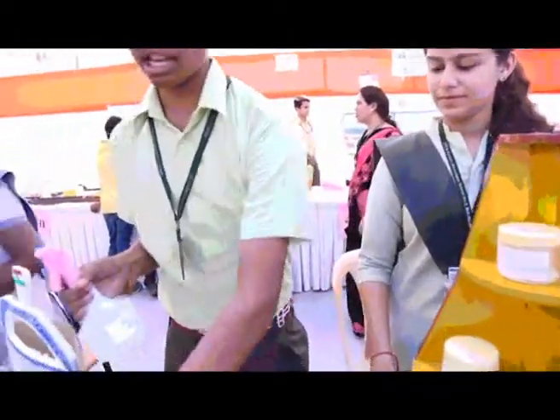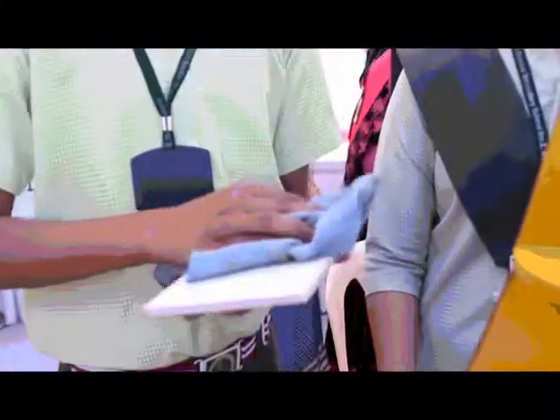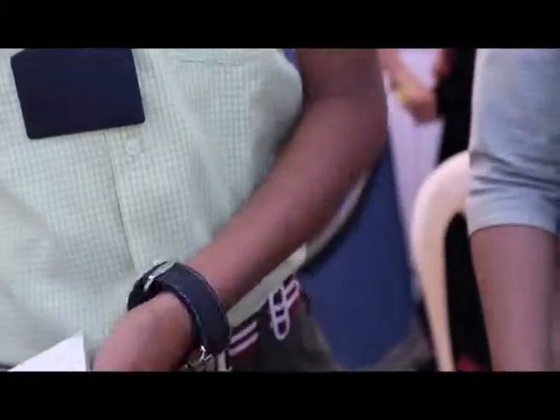For a tile cleaner, we mixed hot water plus vinegar and cleaned the tile to get a stain-free tile.